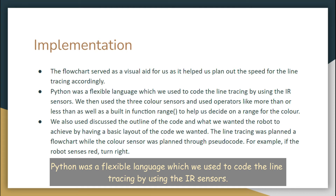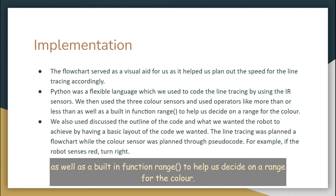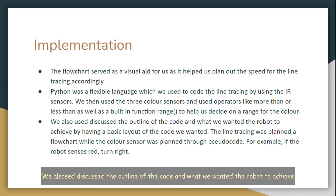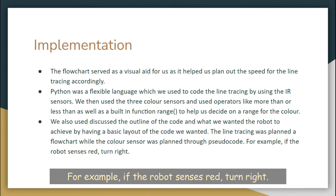Python was a flexible language which we used to cope with the line tracing by using the IR sensors. We then used three colour sensors and used operators like more than or less than, as well as the built-in function range, to help us decide on the range for the colour. We also discussed the outline of the code and what we wanted the robot to achieve by having a basic layout of the code we wanted. The line tracing was planned using a flowchart while the colour sensor was planned through pseudocode. For example, if the robot senses red, turn right.